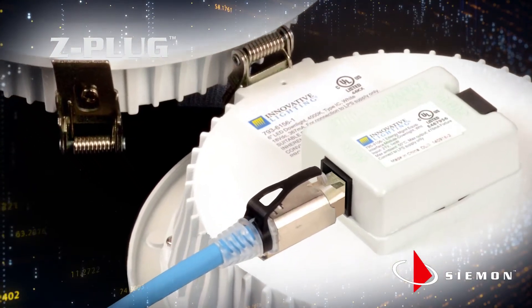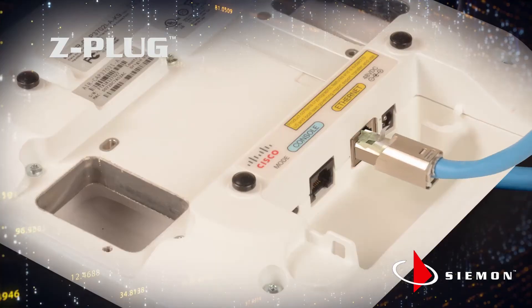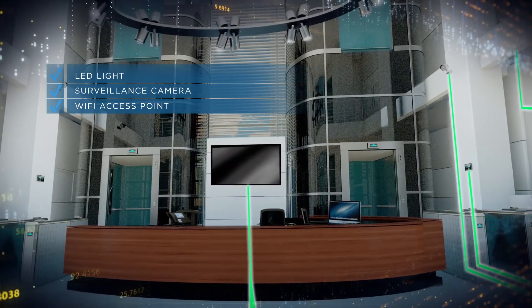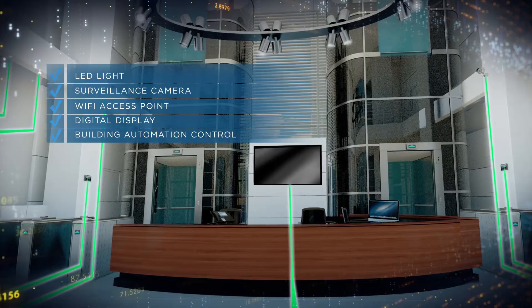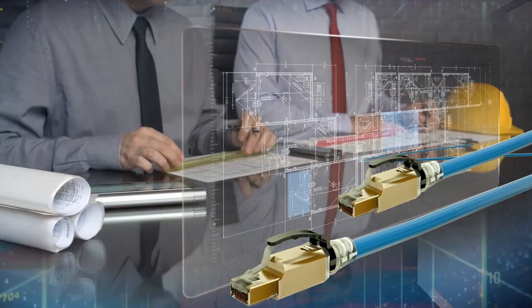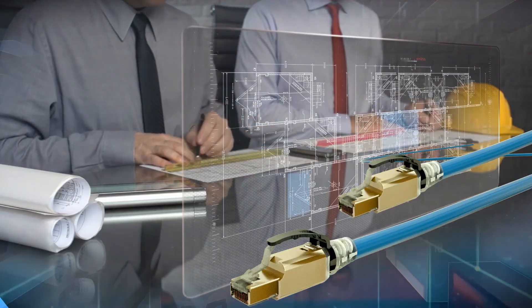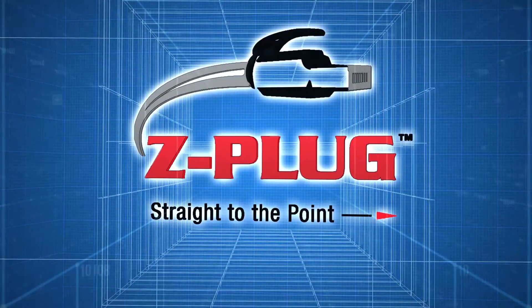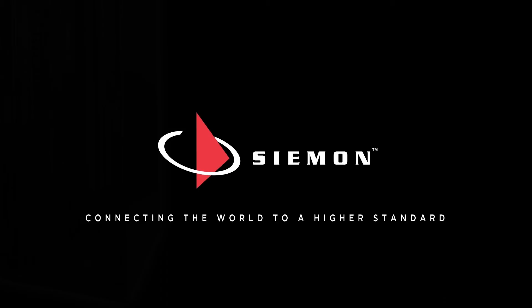Z-Plug field terminated plugs save time and let you easily connect devices — whether it's an LED light, surveillance camera, or Wi-Fi access point in the ceiling, a wall-mounted digital display, building automation controls, or any other IP or PoE enabled device that all come together on a converged cabling infrastructure. The future of construction projects lies in intelligent buildings and power over Ethernet. We have the technology, the devices exist, network cables will increase in number, and you need a connection solution that makes it simple and straight to the point. That solution is Z-Plug.